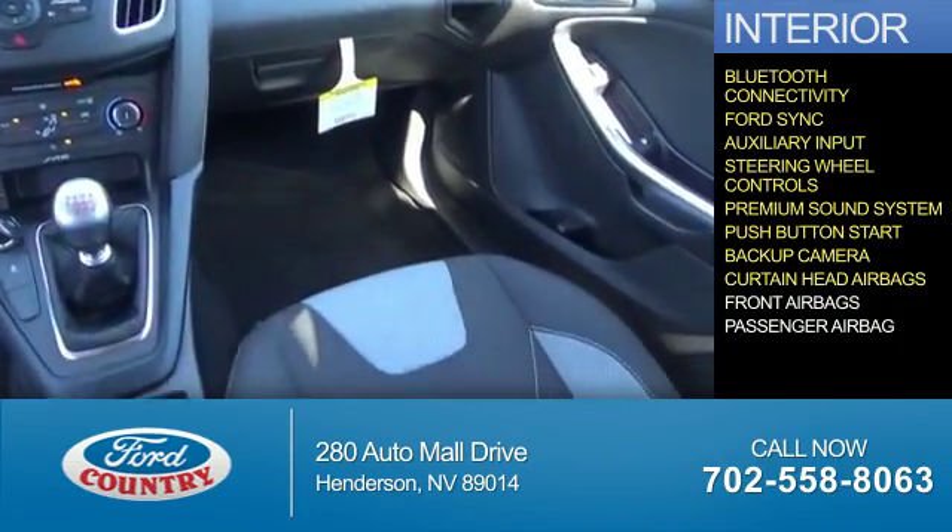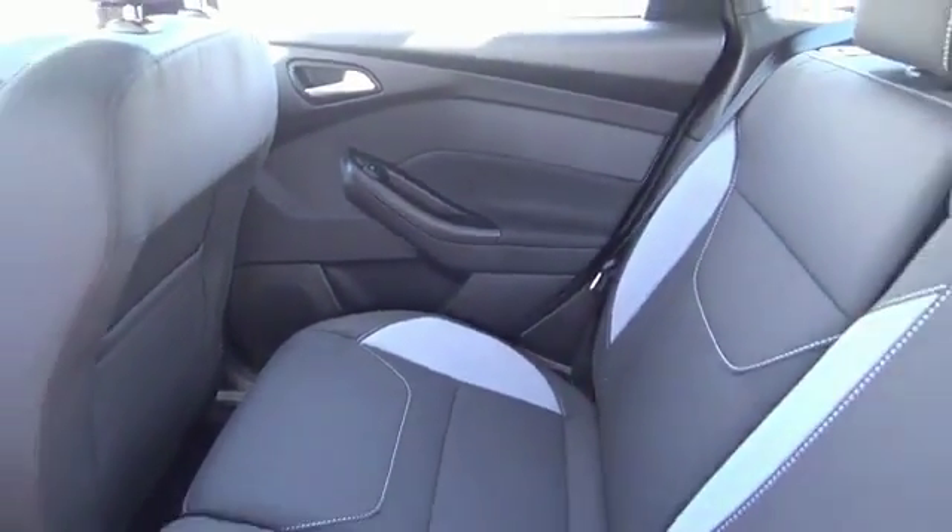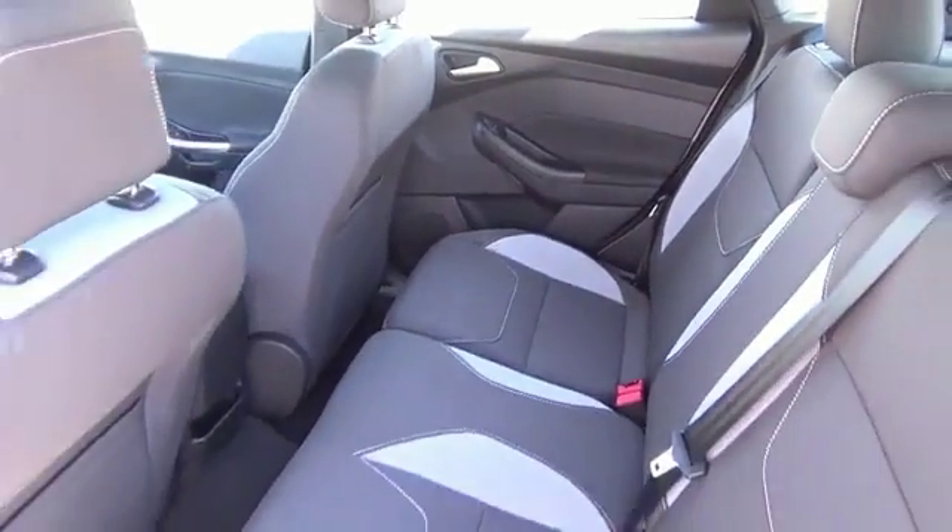A backup camera, curtain head airbags, front airbags, and a passenger airbag — great quality at a great price. Call or click to contact us today.